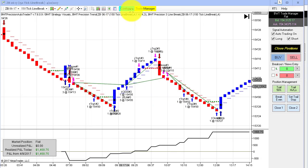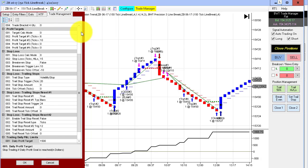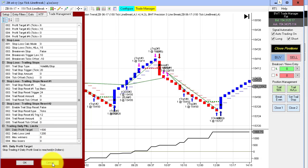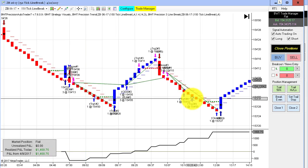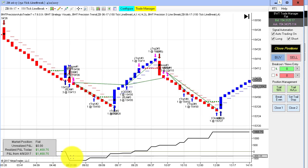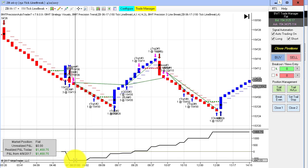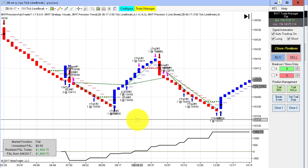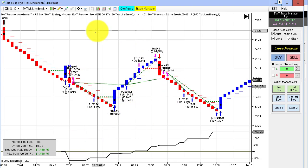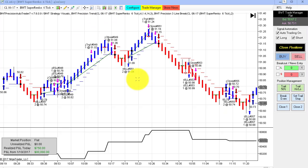Next up is the bonds on the 150 tick line break, trading three contracts. We have a goal of $1,500, so this also hit its goal, probably with a tick of slippage at the end. This one had a loser in the beginning and drew down about $650, then came back with three winners in a row to match the 377 tick chart, although it did it in a different way.